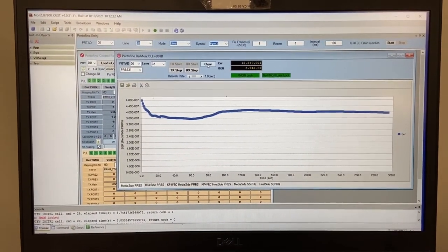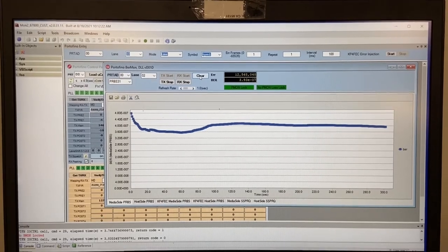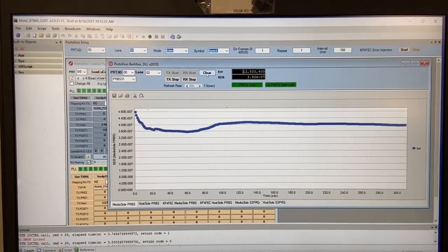With this non-integrated test setup, we are able to demonstrate the 100GB per second VCSEL with around 4E-7 bit error rate performance over the 100-meter OM4 multimode fiber.